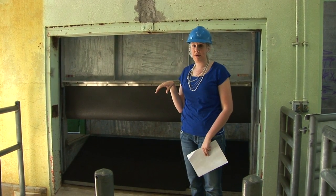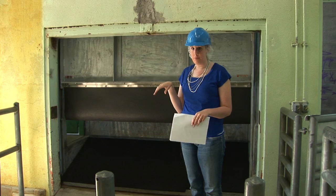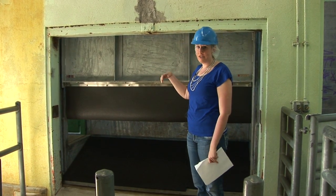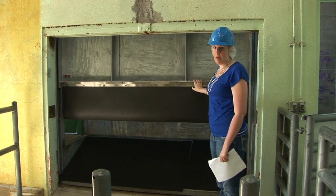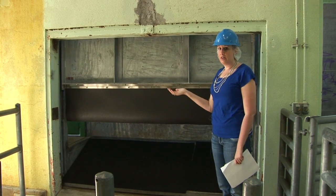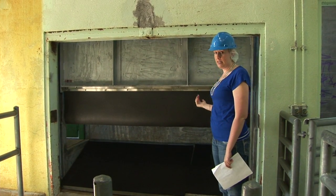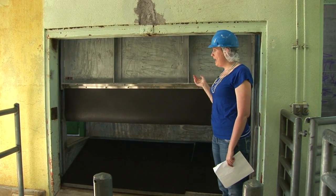Everything here is inspected by the USDA, both post-mortem and ante-mortem. The first step, if we were slaughtering a steer for example, is that it would come into this chute here, which is what we call the knock box. There's a head restraint and this works on hydraulics. The cattle, hog, sheep, or whatever it might be, have to walk by themselves into the knock box where they're going to be stunned.